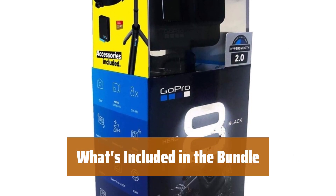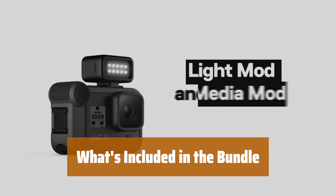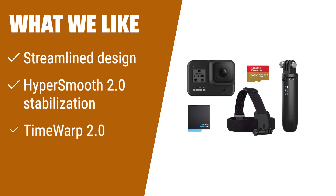Get the GoPro Hero 8 camera, shorty, headstrap, 32GB SD card, and two rechargeable batteries for all your adventure needs. Experience ultimate versatility with the GoPro Hero 8 Black Retail Bundle. Its streamlined design and HyperSmooth 2.0 stabilization feature make it incredibly easy to use. With TimeWarp 2.0, you can capture amazing time-lapse videos. If you're a content creator or adventure seeker, this bundle is the perfect choice for you.